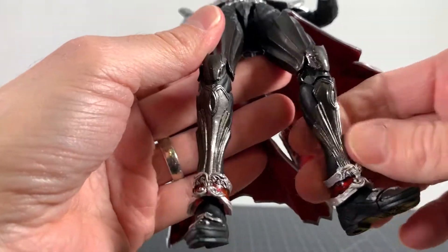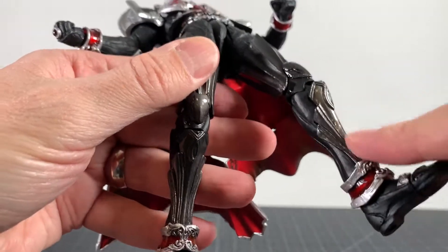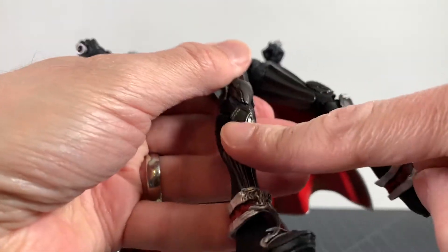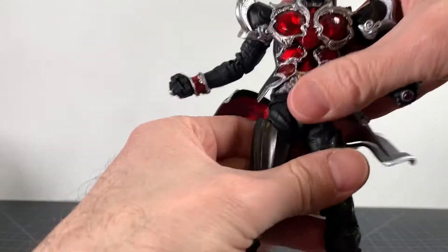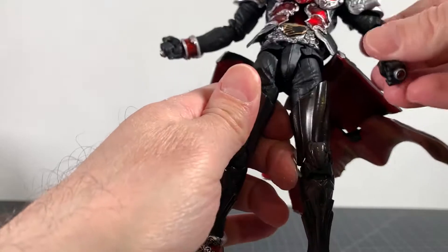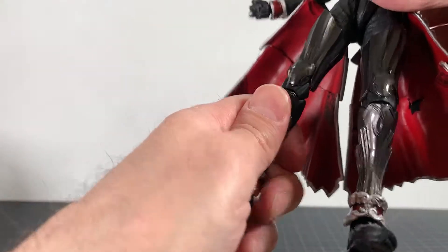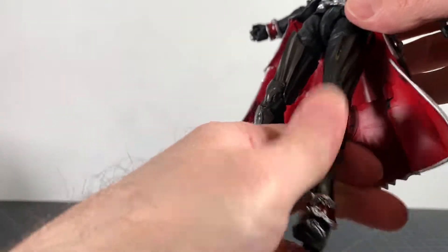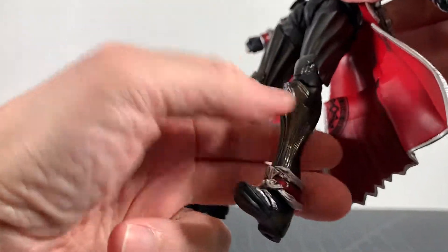One cool thing I'm realizing here is that these shin guards are die cast — so a little bit of die cast content. These super imaginative ones might have a drop of die cast. I don't feel metal anywhere else, but right here in the shin guard, this is without a doubt die cast metal. That's pretty awesome.